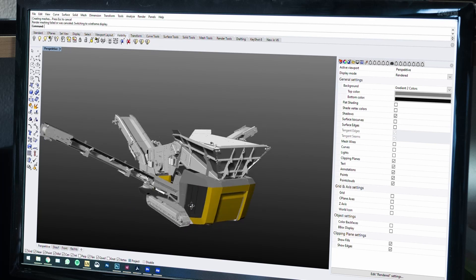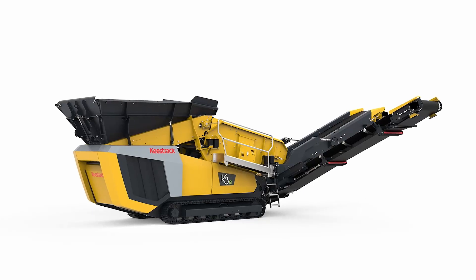On top of that, our K3e is available in two versions: the full hydraulic version or the full electric version, where you can plug it into the grid and run it from an outsourced network, or you can run it over its own engine and generator.